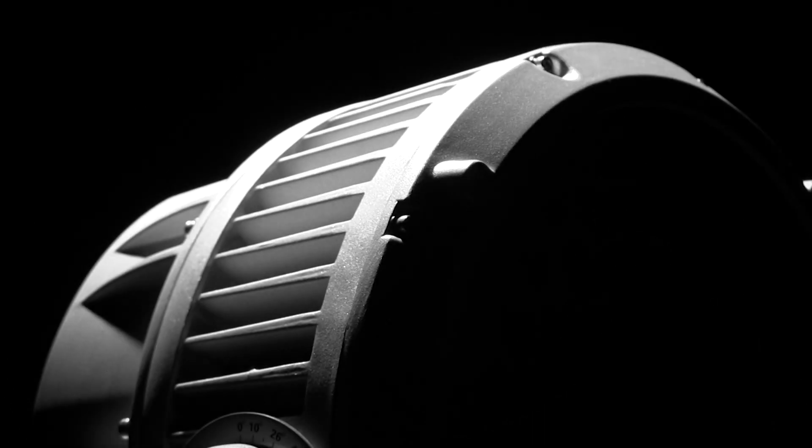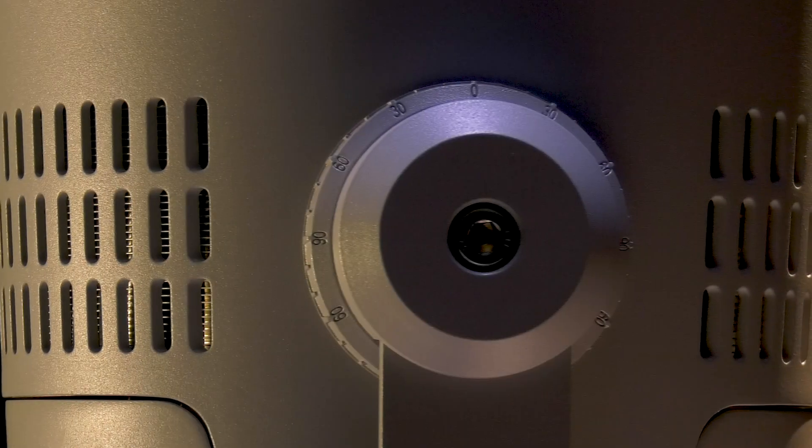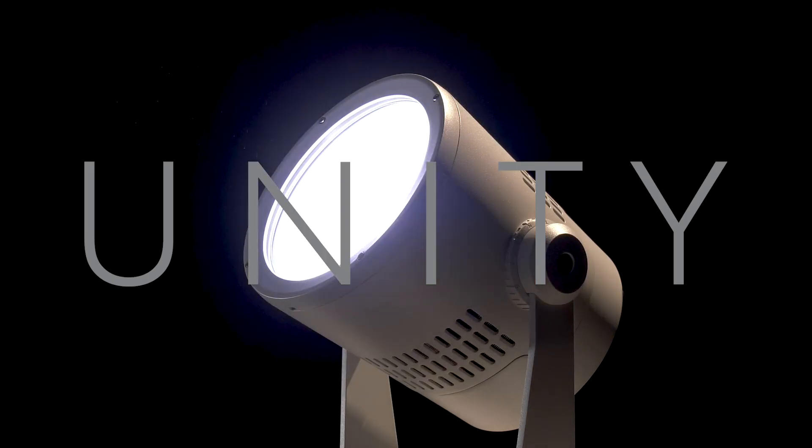For nearly two decades, Acclaim has designed and built some of the industry's most technologically advanced exterior lighting products. Today, we take another leap. This is Unity.